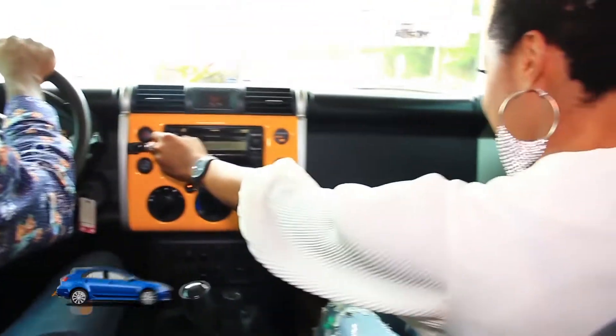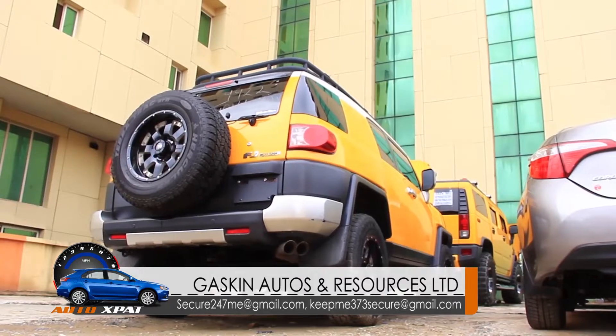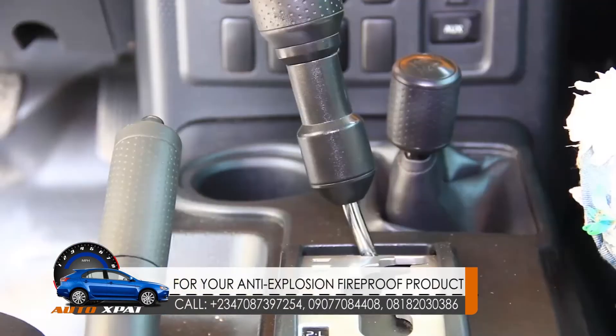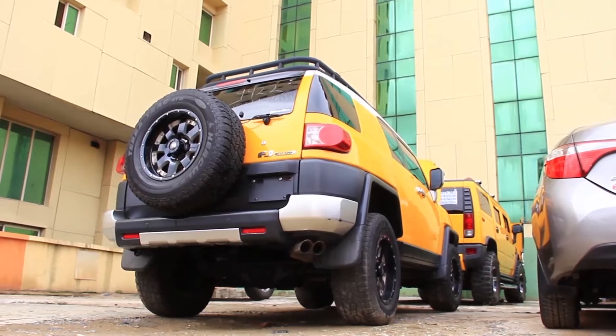Did I forget to add that this car is fit for a picnic? The carrier on the roof can hold luggage firmly while traveling or going a far distance. The suspension, gears, engine — name it — are all intact, firm and strong.